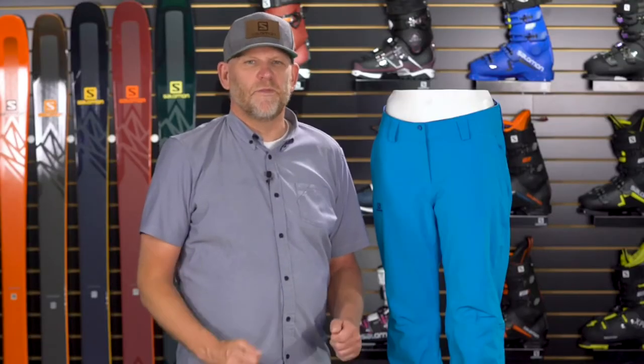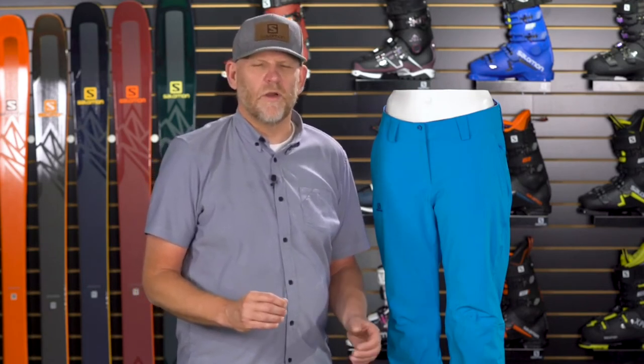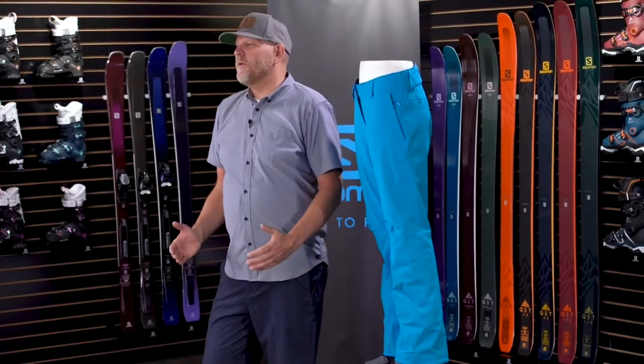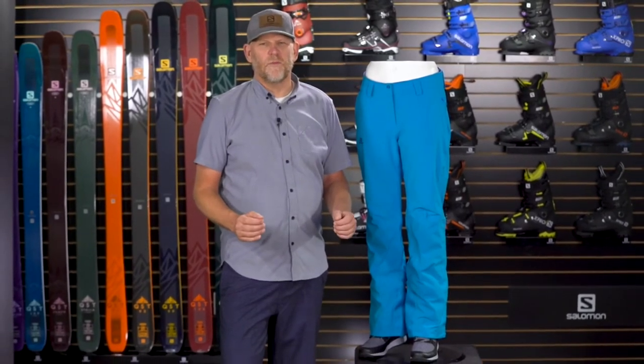This pant comes in six sizes from double extra small through extra large. It's also available in multiple colors. In the black colorway, we give you lengths in inseam from short through long. So if you're looking for a pant with clean lines, great fit, fully waterproof, and really warm, the Ice Mania Pant for Women from Salomon is a great choice.